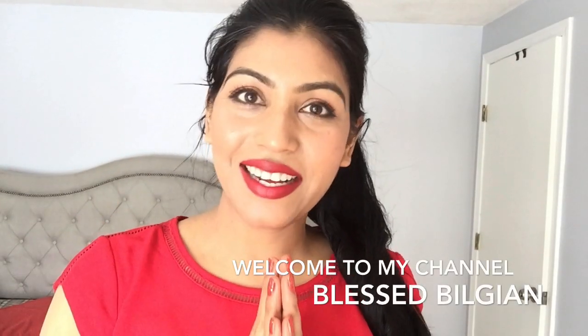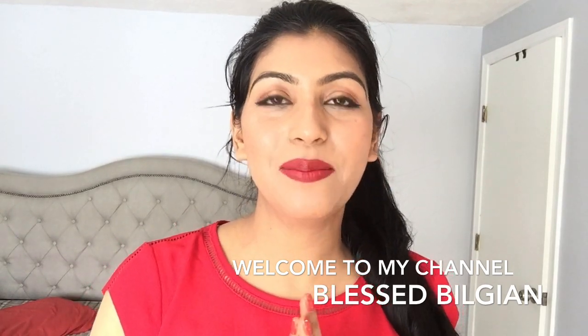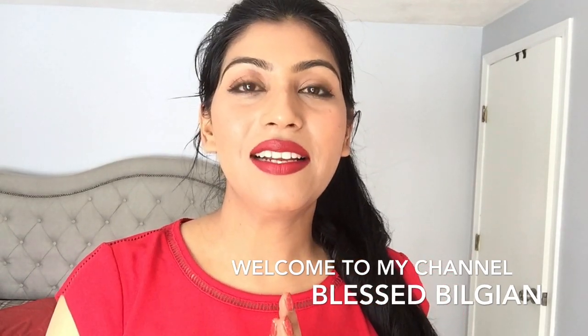Hi friends, sasrikal dosto, my name is Preeti. Welcome to my channel, Bless Bilgian. This channel is all about natural non-toxic skincare, makeup and lifestyle. Today I am going to share eye oils and eye creams and tell you what is my personal favorite. Let's get started.